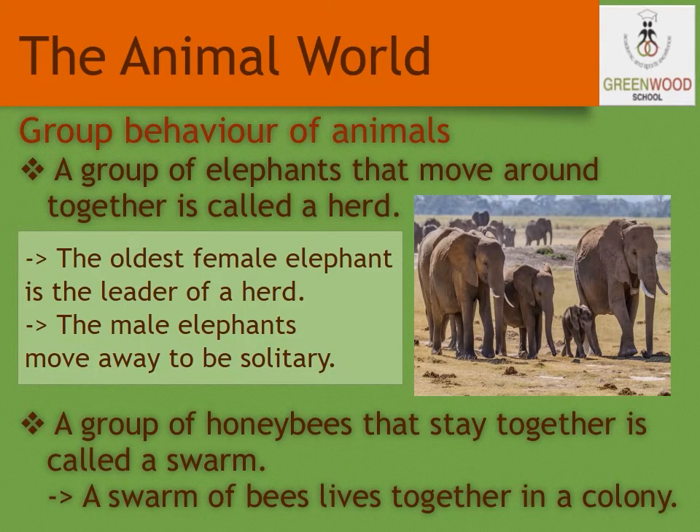Let us see about the group behavior of animals. A group of elephants that move around together is called a herd. The oldest female elephant is the leader of a herd. The male elephants do not stay with the female elephants for a long time. They move away to be solitary — meaning they stay alone.